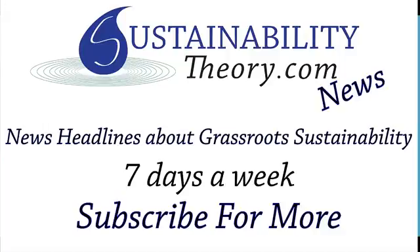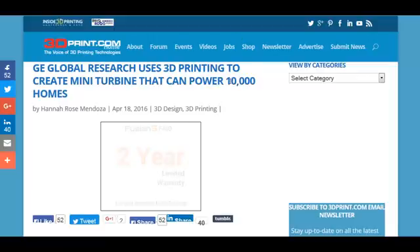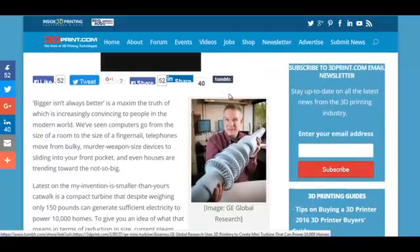Hello, Carl here with Sustainability Theory News. We're over at 3dprint.com and they got a great article on GE's new mini turbine that can power up to 10,000 homes. And this thing only weighs 1,500 pounds.